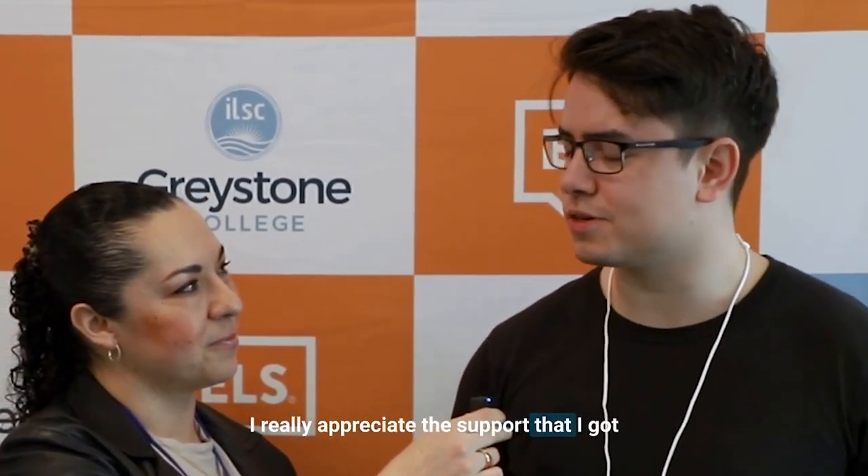So William, what was life like for you at Greystone? It was fantastic. I really appreciate the support that I got from the teachers and the staff in starting my career as a tech professional in Canada.